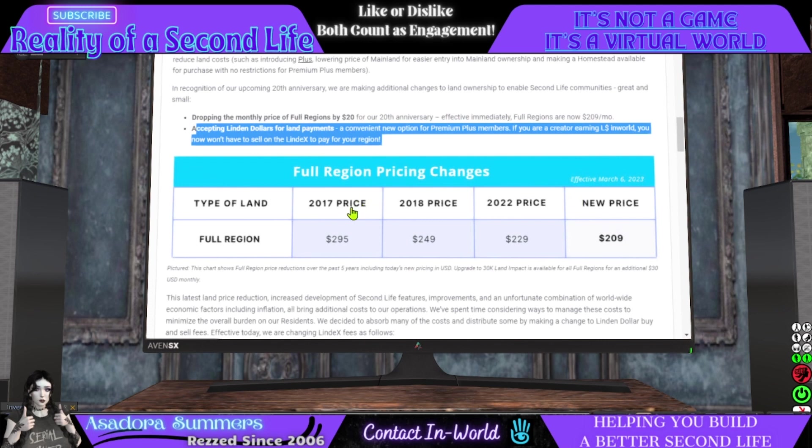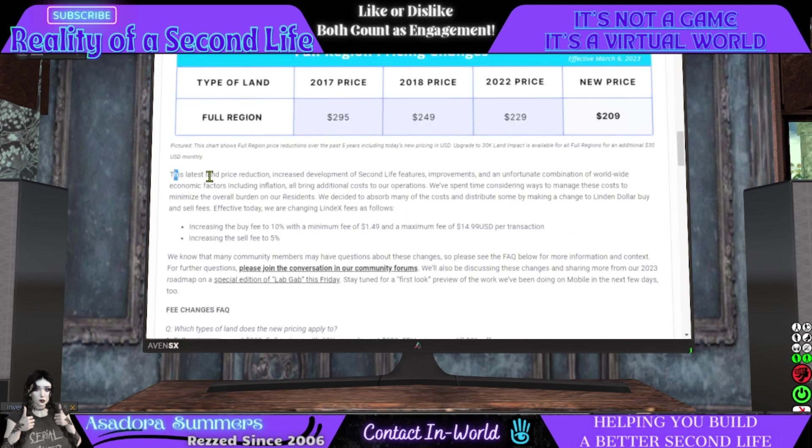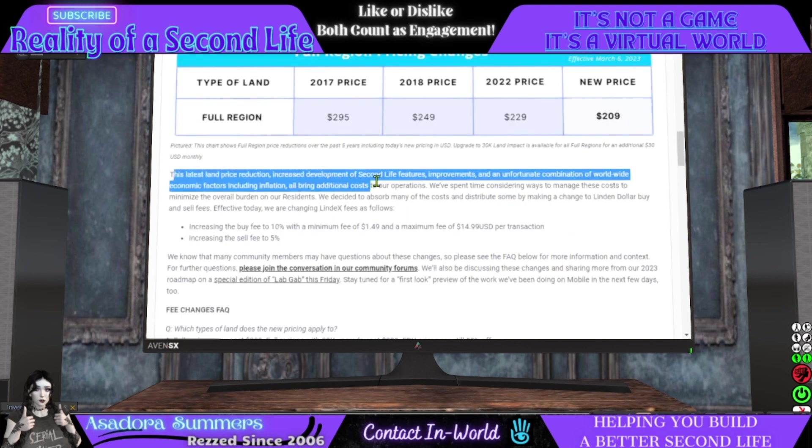Then there is a chart recording the changes over the past recent years. This latest land price reduction, combined with increased development of Second Life features and improvements, and an unfortunate combination of worldwide economic factors including inflation, all bring additional costs to their operations.